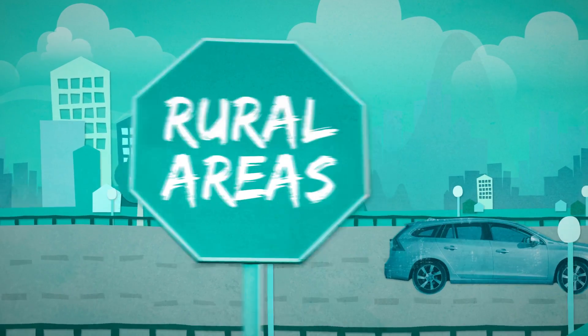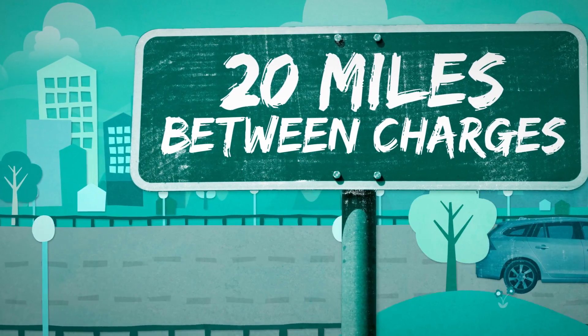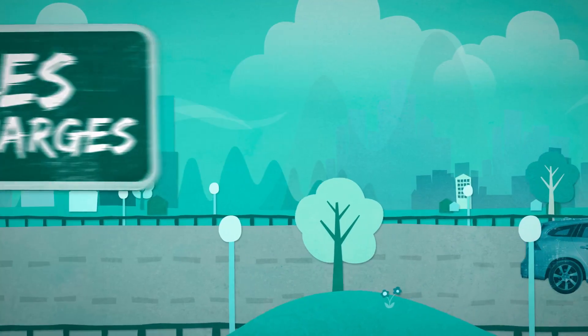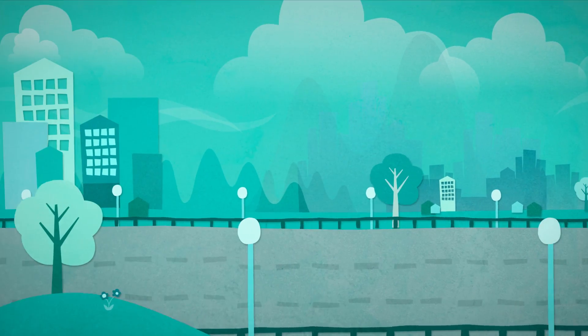Plug-in vehicles can also work very well in rural areas, if a car is typically driven for around 20 miles between charges. The low fuel costs and the lower number of rural fuel stations can make them a good, financially sound choice.